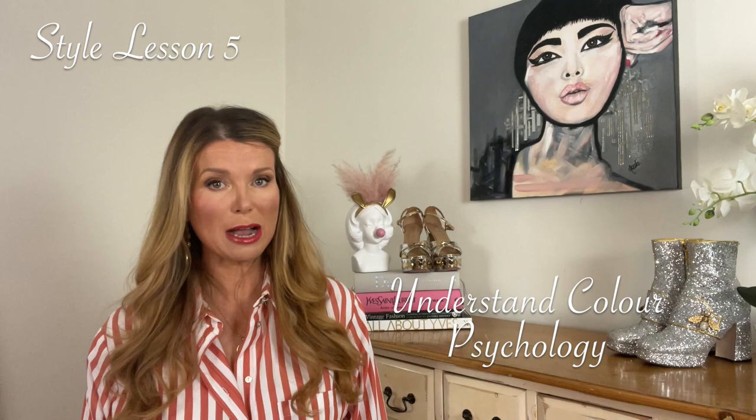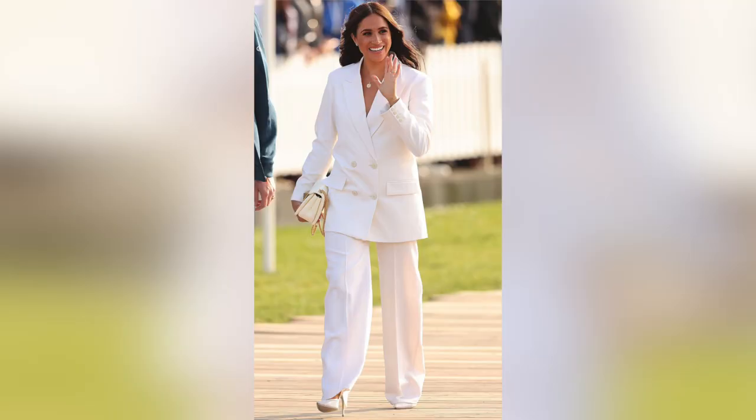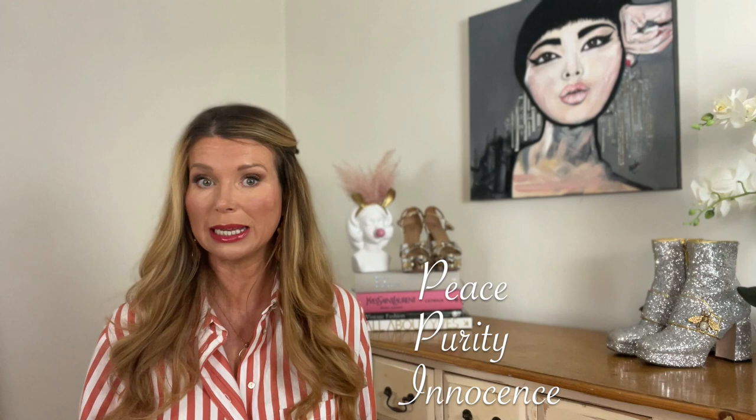Style lesson number five: understand colour psychology. With her background in acting, Meghan is no stranger to the powers of communication, and she takes this further with the language of clothes and her savvy use of colour psychology. Scientists have discovered that different colours evoke different connotations, meanings and psychological effects. You may have noticed that Meghan wears a lot of white and similar shades — ivory and cream — and even more so since the rift with Prince Harry and the rest of the royal family. White symbolises peace, purity and innocence, so perhaps she's trying to send a subconscious message to the royal family and the public with her colour choices.